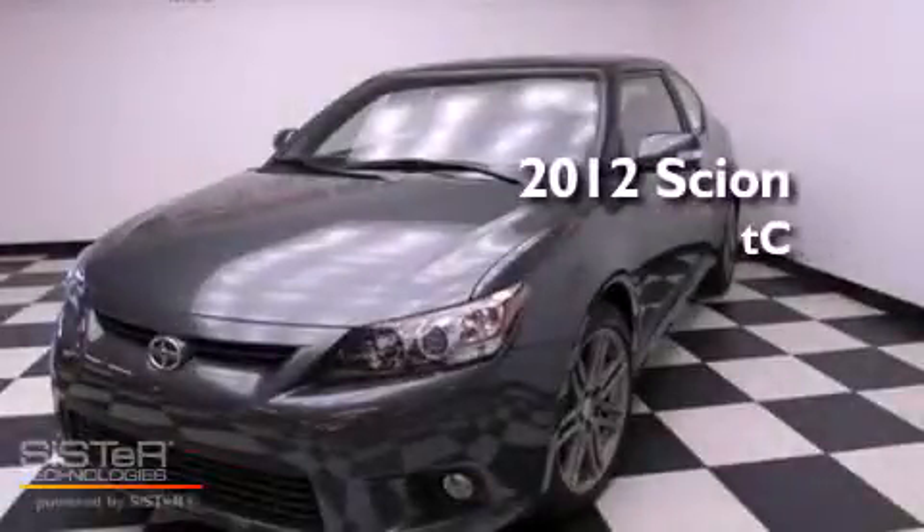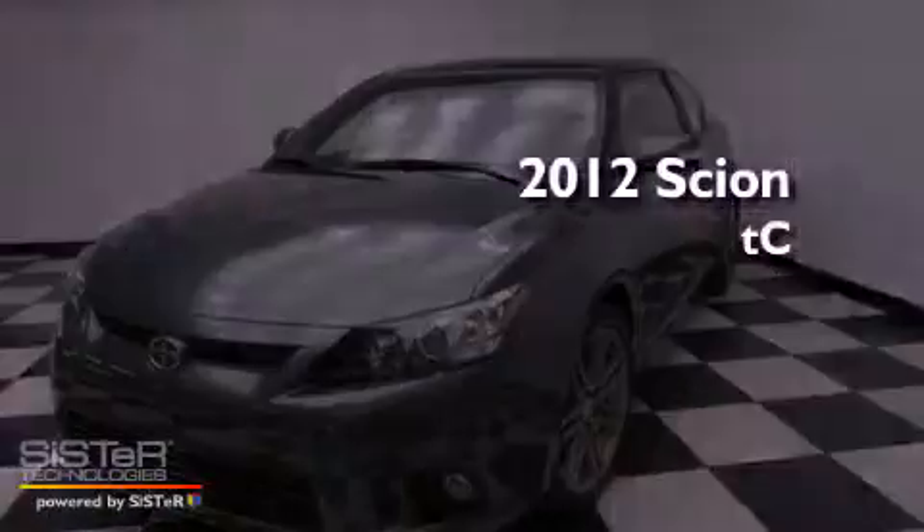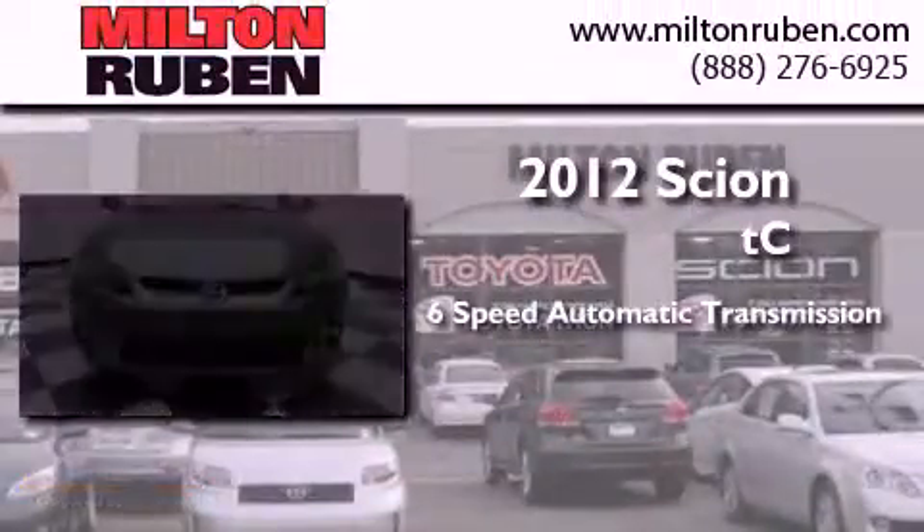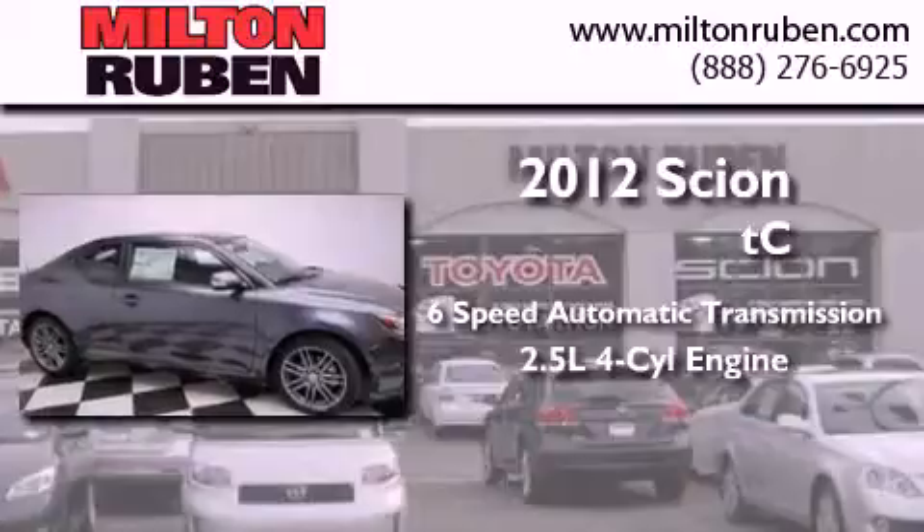This is a brand new 2012 Scion TC. This coupe has a 6-speed automatic transmission and an inline 4-cylinder engine.